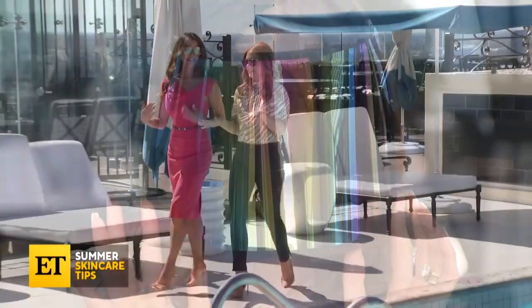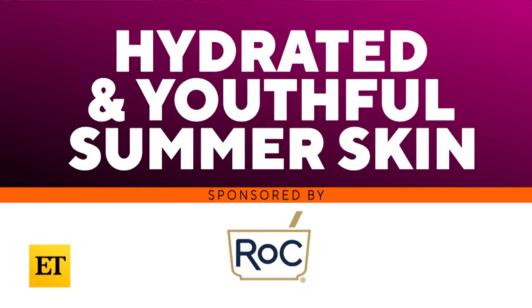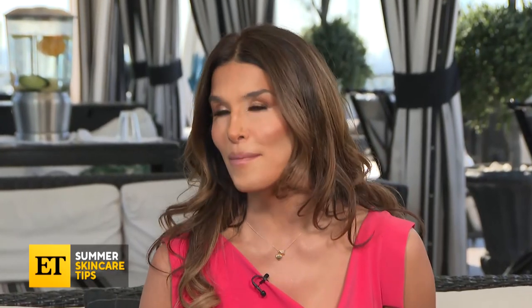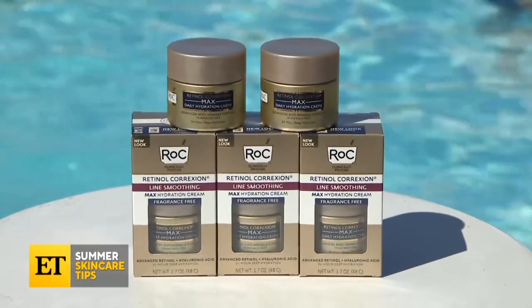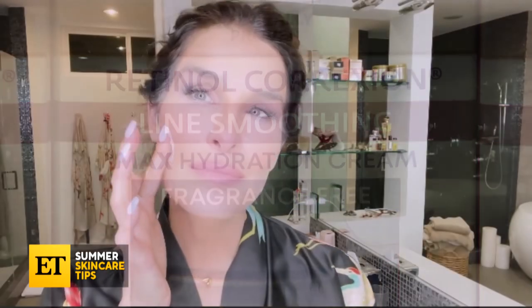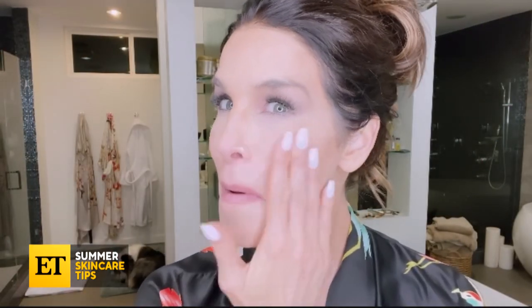Want more self-care tips? We teamed up with Dr. Guanche and Rock Skin Care for ways to keep your skin hydrated and youthful. You know I need the secrets from you, Dr. Guanche. My favorite is Rock's Retinol Correction Max Hydration Cream. This product works — I love it. It can deliver 24-hour hydration to your face and neck. And in a clinical study on 32 women, 97% had visibly reduced wrinkles in one week.